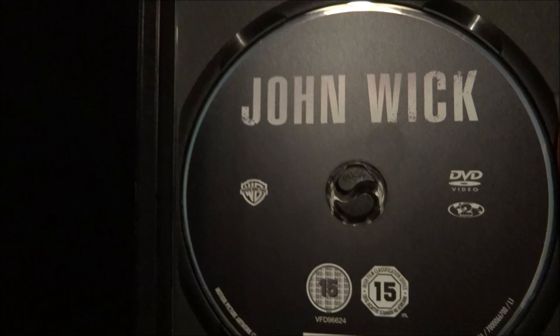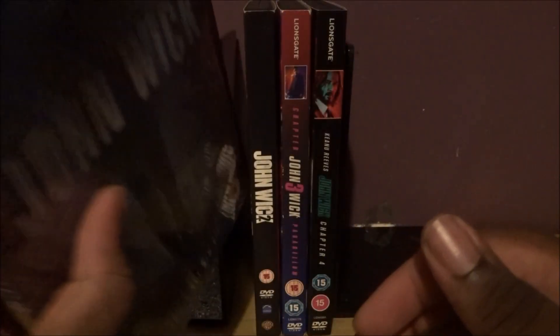So yeah, this one is good. It's not my favorite one. It's not a double high-end steelbook one, so it's just John Wick — great movie.